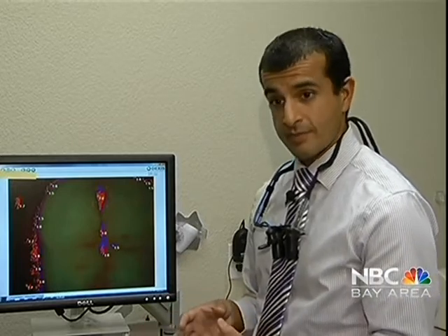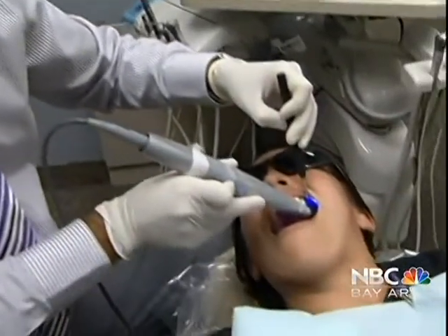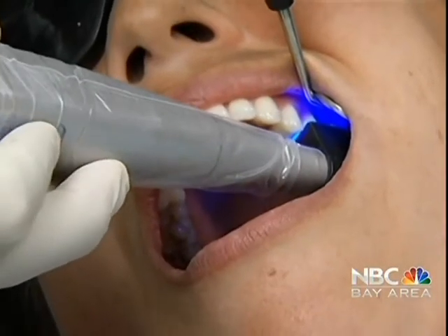We can talk about different fluoride regimens and different brushing techniques. Because these pictures capture decay early, even if patients require a filling, they often only need a tiny one, which may not even require anesthesia.